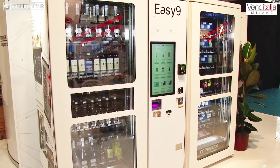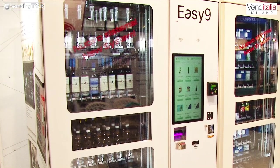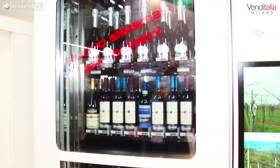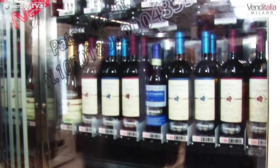Da quest'altra parte andiamo a vedere il nostro modello di punta che si chiama Easy, dove la vediamo anche con unità satellite per poter distribuire. In questo caso l'abbiamo configurata come una cantina automatica, dove ci sono varie tipologie di vino prevalentemente locale della nostra zona. Il display mostra le bottiglie con i vitigni, il metodo di lavorazione, eccetera.